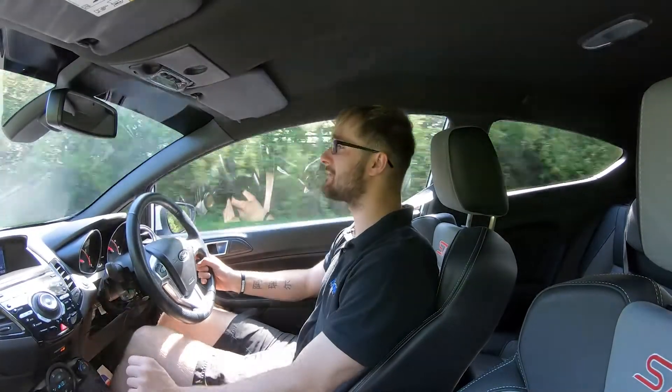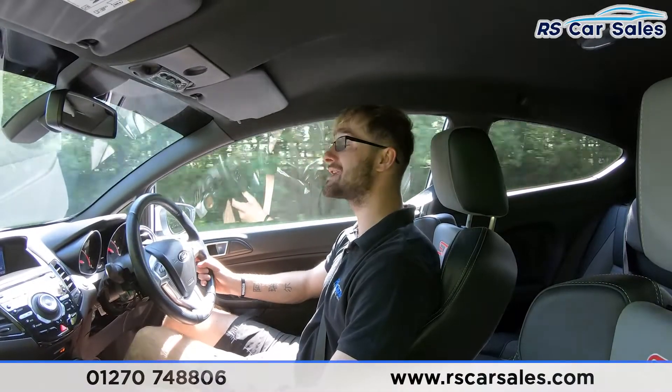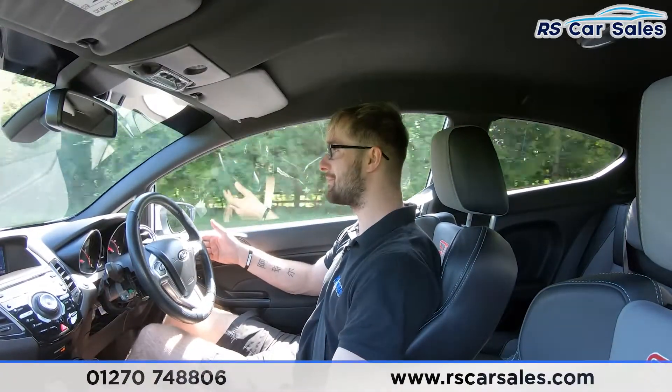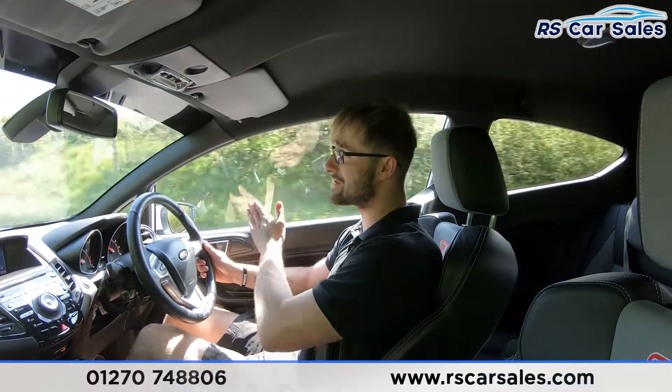Now for the video test drive of this Ford Fiesta ST. The purpose of this test drive today is to show that the vehicle drives exactly how you'd expect it to. As you can see, there's no fighting with the steering wheel to keep it straight — it's going straight and true, not pulling off to the left or to the right.